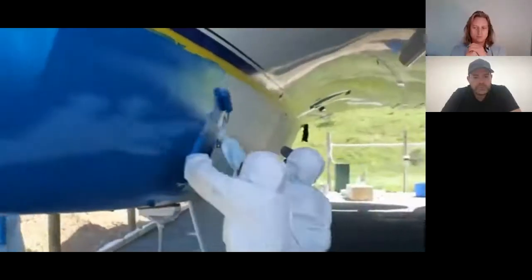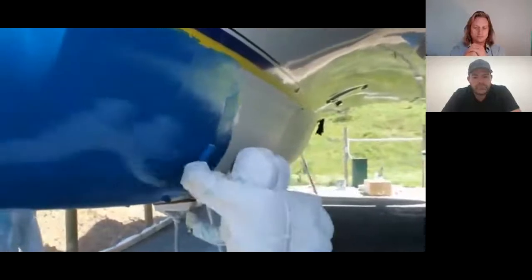As soon as a boat enters the water, organisms start to grow on the hull, drastically affecting performance. For centuries, toxic paints known as anti-fouling have been the only solution. These paints need to be reapplied every year. They're expensive, they're ineffective, and they still need regular cleaning by divers. Worse still, they're extremely harmful to the environment.